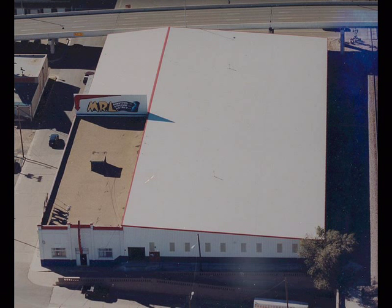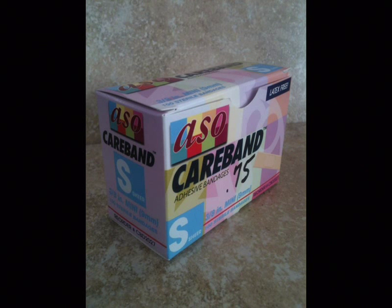Tis the season to be jolly, and MRL is sure to make you smile with this year's inventory reduction sale. Items all over the store are on special right now.